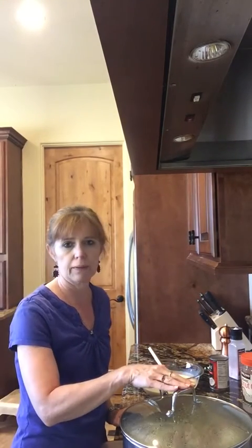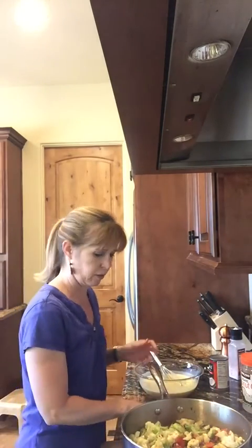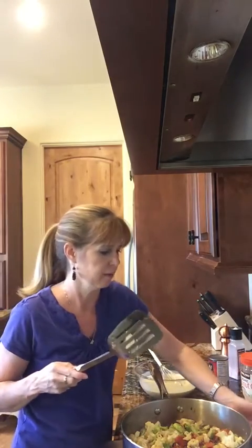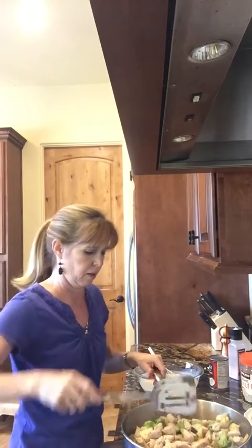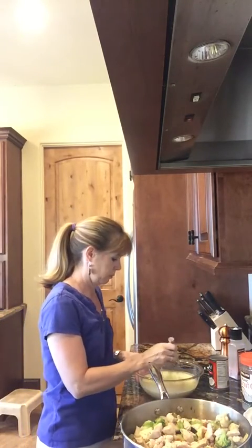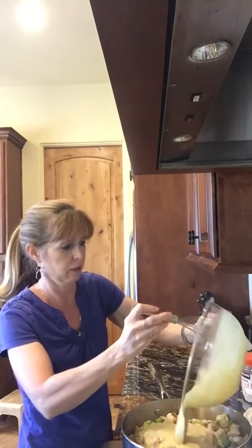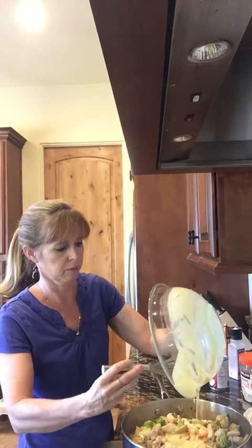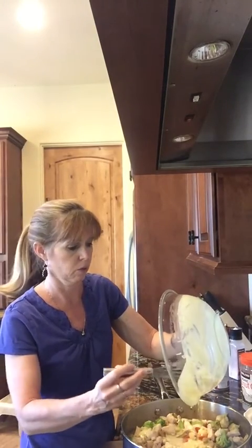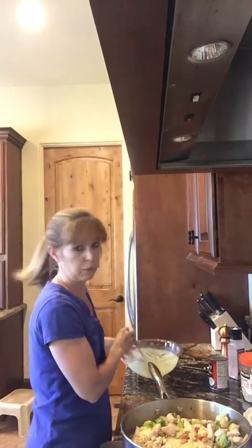I put the lid on the vegetables - that kind of helps them get softer a little bit faster. I'm going to take the lid off and I think they're just about ready, so we're going to add our chicken back in. And then we're going to add our coconut milk mixture - this is coconut milk mixed with curry, ginger, and garlic. I always double up on the sauce because we like a lot of sauce, so I use two cans of coconut milk instead of one, and then double the spices also.